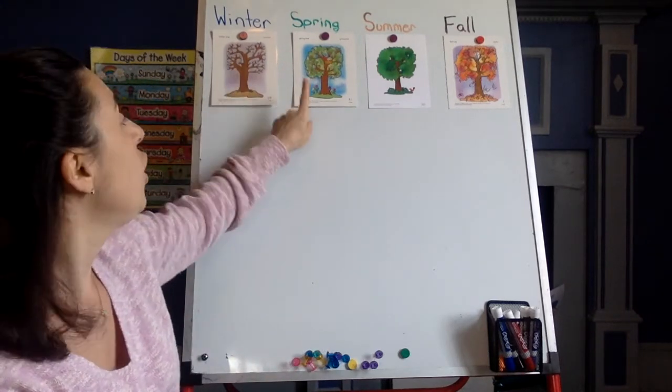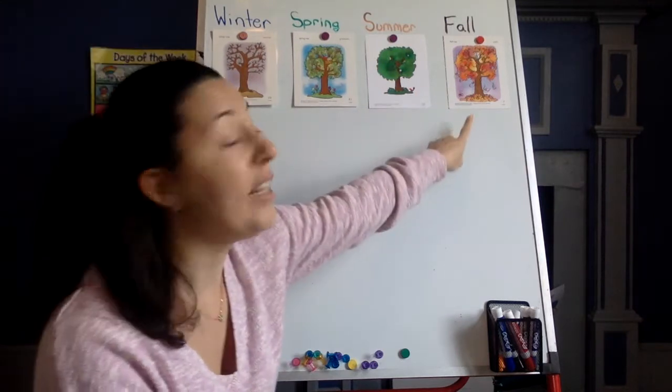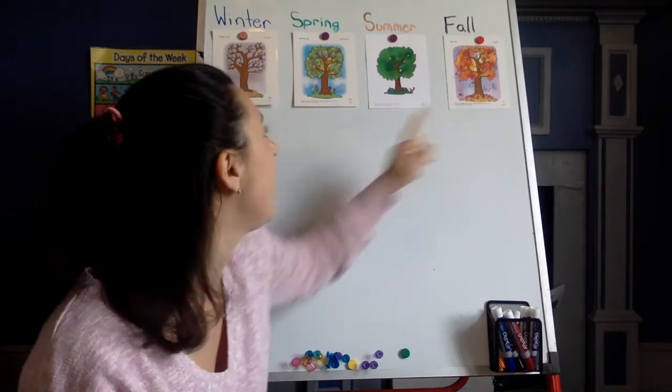Winter, Spring, Summer, and Fall. Remember, what's the other word for fall? Autumn. Very good, friends.